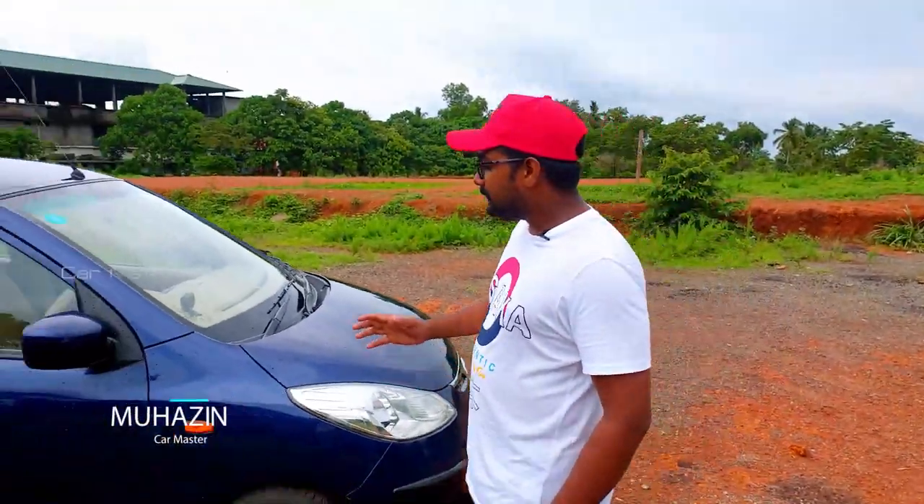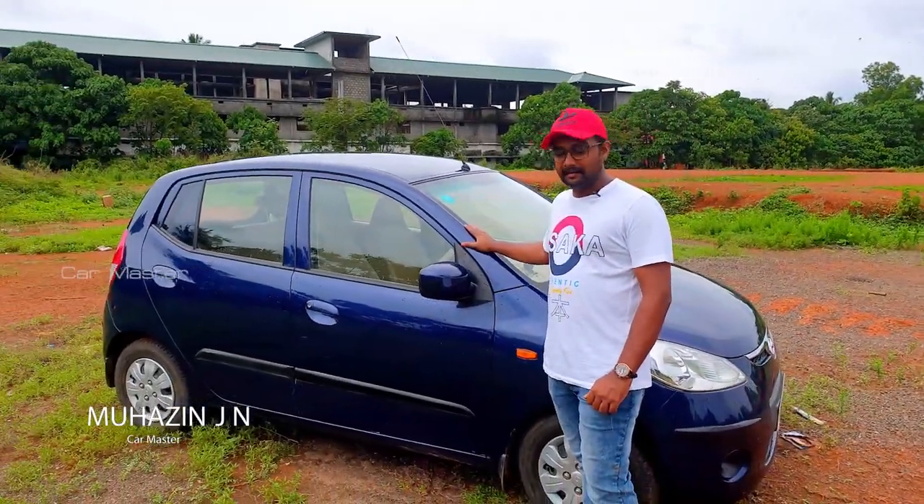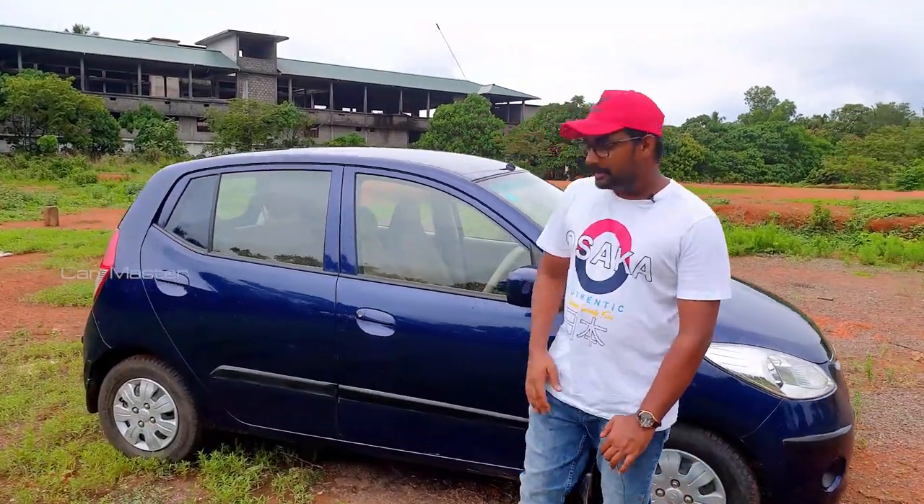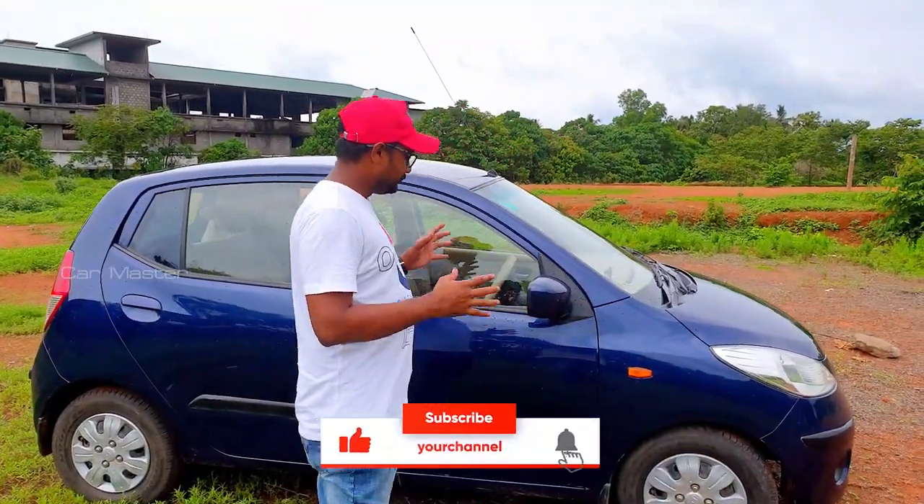Hi friends and welcome to my channel. Today we are going to show you a tall boy model i10, from 2008. This model is just like a new car.